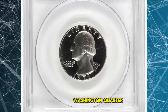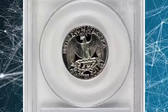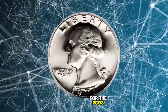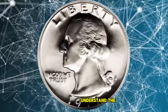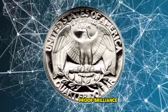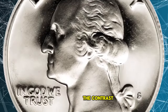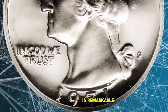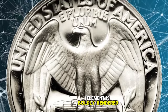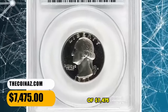1971 S Proof Washington Quarter, graded as PR-69 Deep Cameo by PCGS. Those Washington Quarter specialists attempting collections for the PCGS registry program understand the importance of this offering. This example retains its full proof brilliance, with only a hint of champagne toning that adds to the overall aesthetic appeal. The contrast between the fields and devices is remarkable, and the quality of the strike is incredible — every design element is boldly rendered to its maximum depth. It fetched a sum of $7,475.